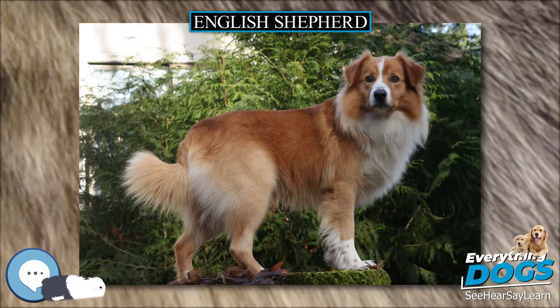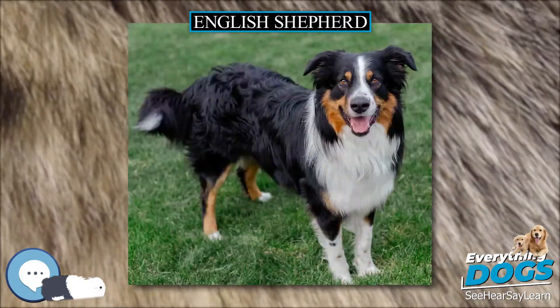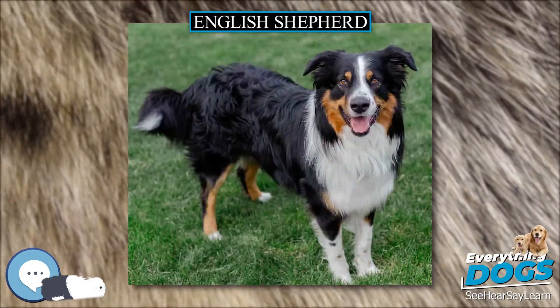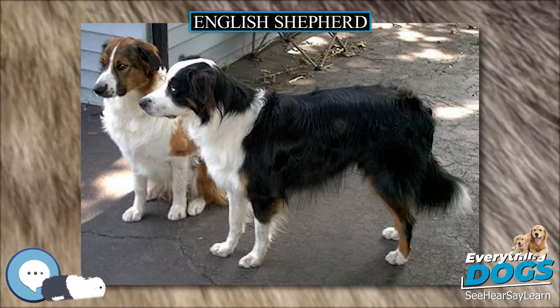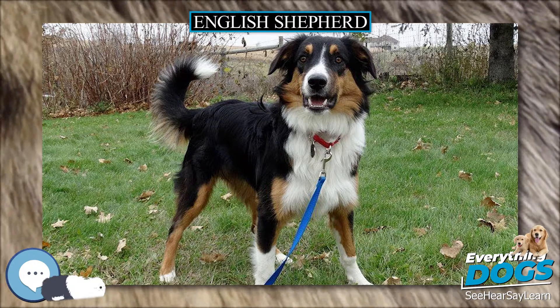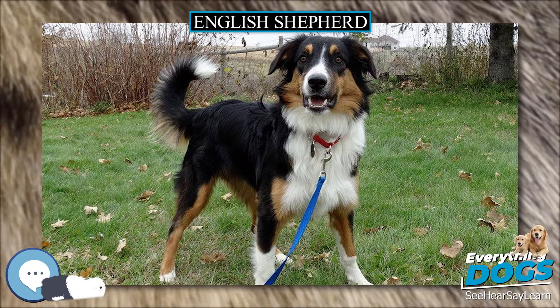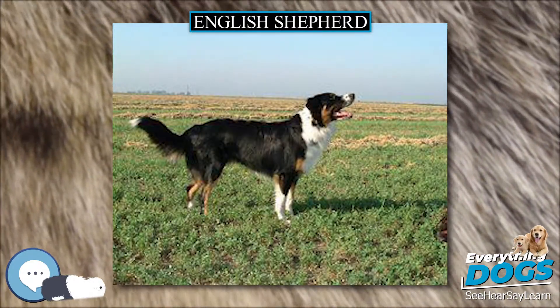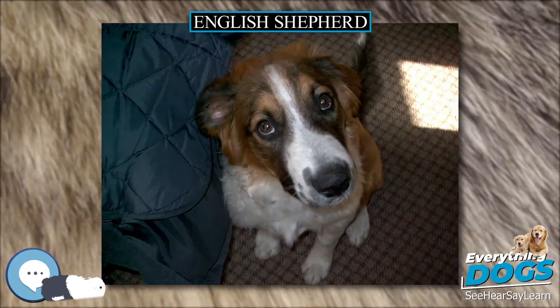Originating in Northern England and Scotland, these dogs came with the first settlers to reach the American colonies. American farmers appreciated this versatile breed and used the dogs to protect their farms and livestock. The English Shepherd and various other collies were also referred to as Scotch Collies during the 18th and 19th centuries, but the term Scotch Collie fell out of favour during the 20th century.